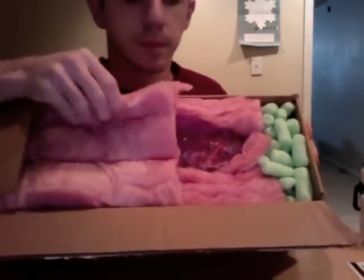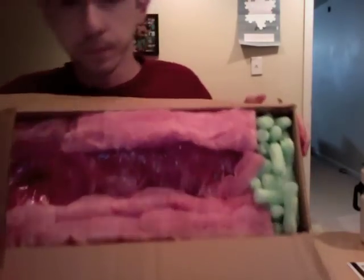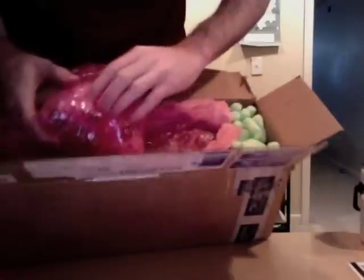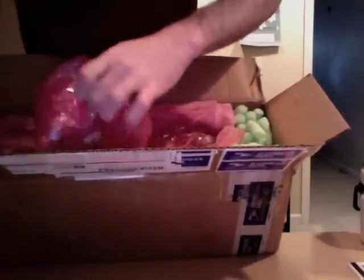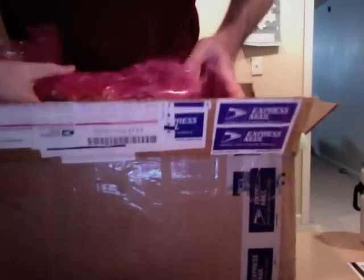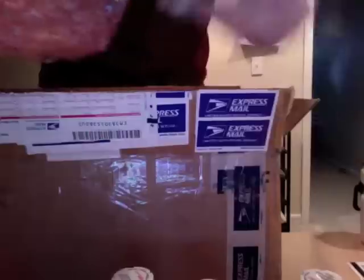Looks good. We've got some insulation here — this is not fiberglass. There's a heat pack, which feels cold. It's been really cold out there, so it feels a little chilly in this box, so we'll see.